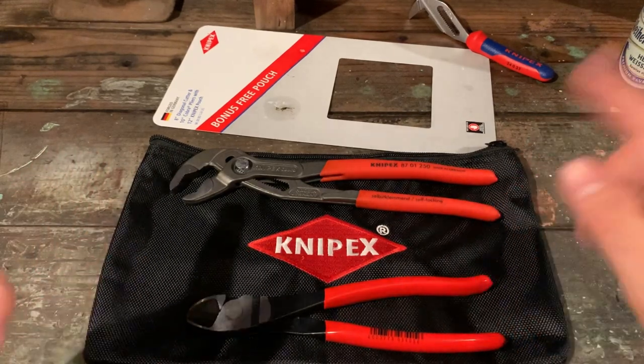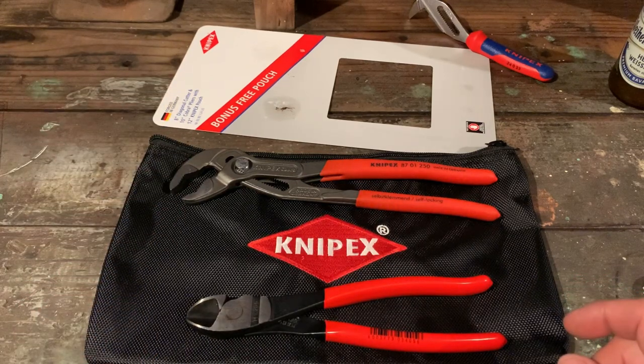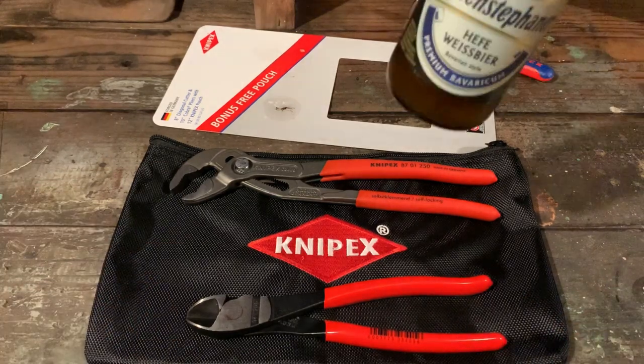Well, there you go. I don't want to go too far on this video - I've got another video to edit. Definitely keep an eye on those deals at Home Depot. Thanks for watching, guys, and cheers - on to the next one.